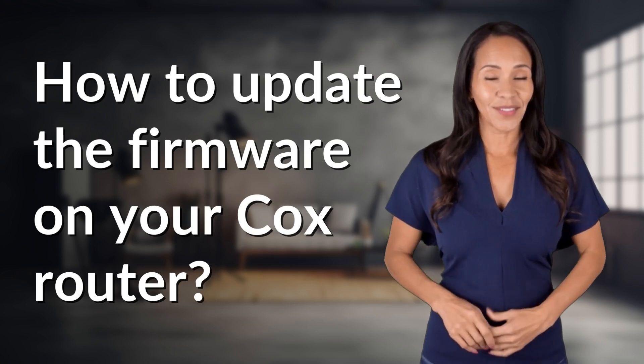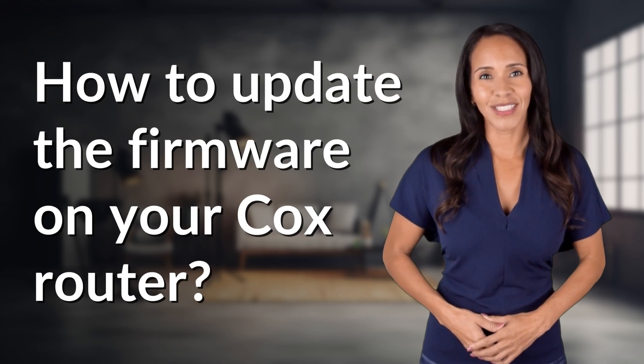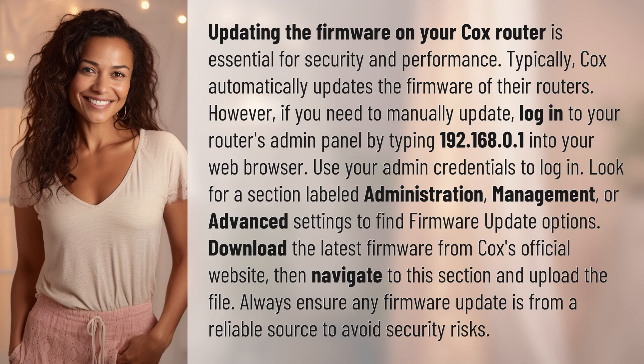Feeding your curiosity, fueling our passion. Let's satisfy our quest for knowledge with today's question. Updating the firmware on your Cox router is essential for security and performance.